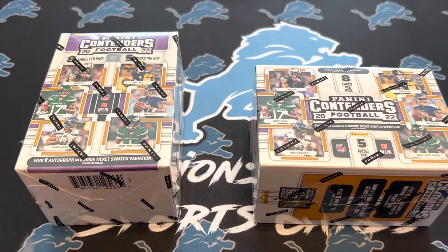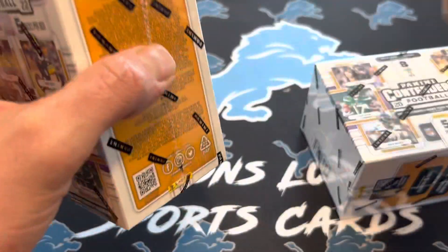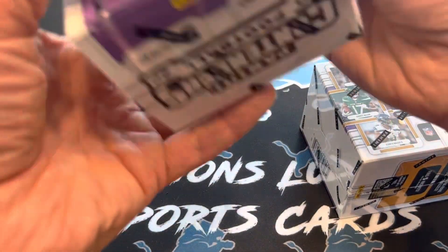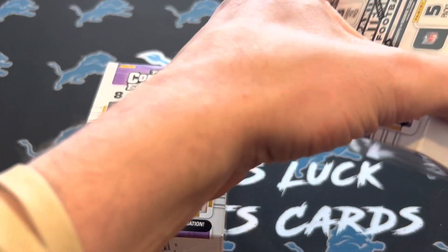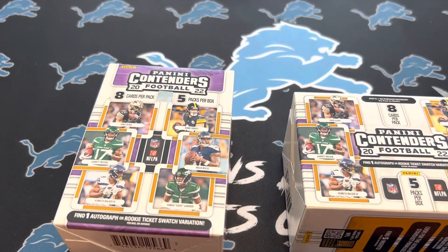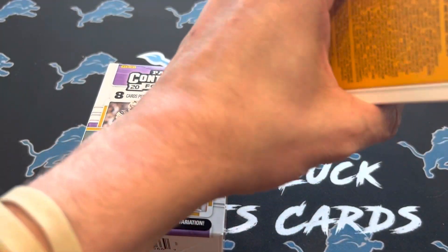These are up on Target, they're $24.99 if you want to check one out. We got eight cards per pack and five packs per box, so 40 cards in here. I don't think I've seen anybody else rip this yet, so please like and subscribe. Target gets cards to me quick, and I try to get these review videos out as quick as I can so you guys can check them out and see if you want to buy the product or not.